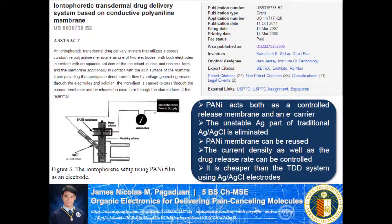And that's the organic electronics for delivering pain-canceling molecules. Thank you very much for listening.